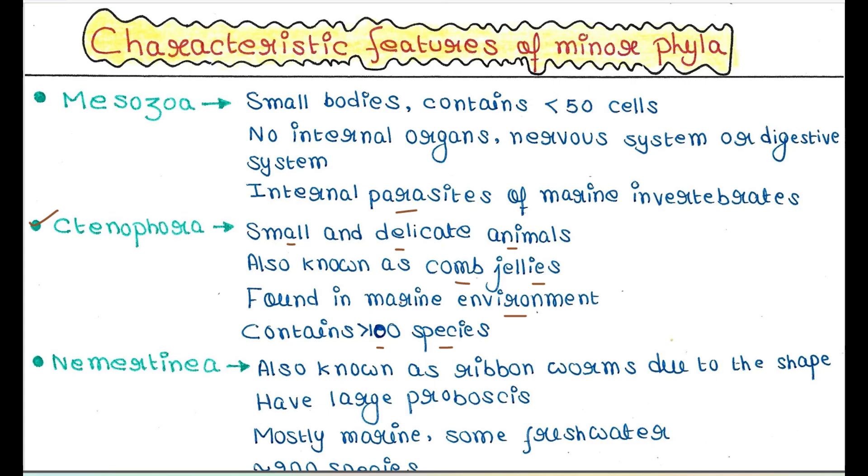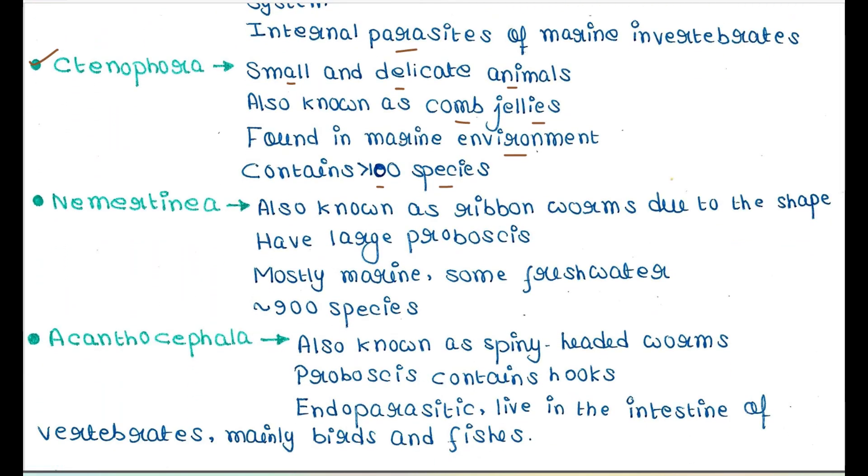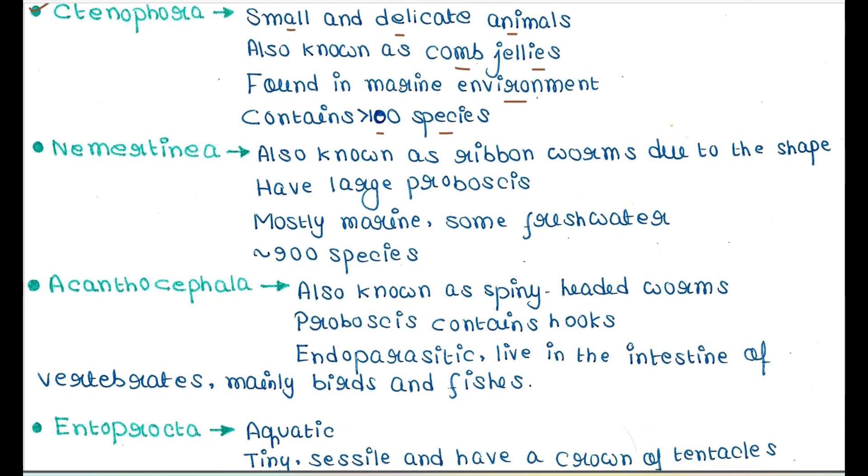Next is Nemertinia. They are also known as ribbon worms due to their shape — they have a ribbon-like structure. They have a large proboscis. They are mostly marine, with some freshwater species. This phylum contains more than 900 species.